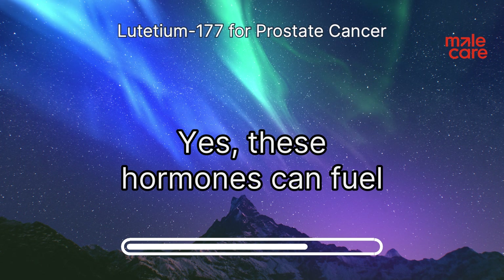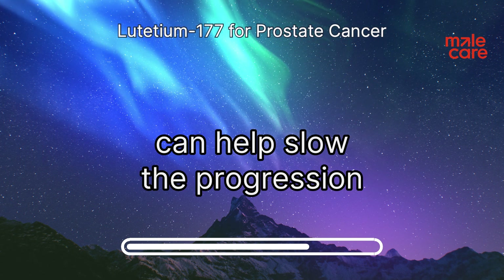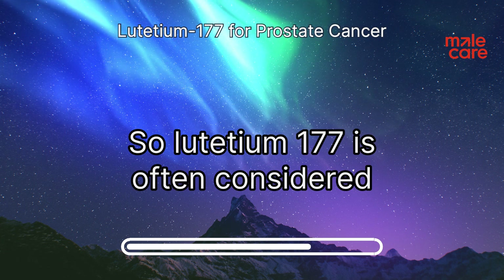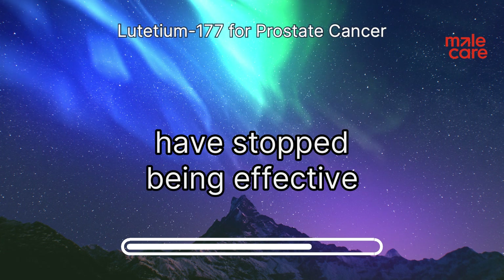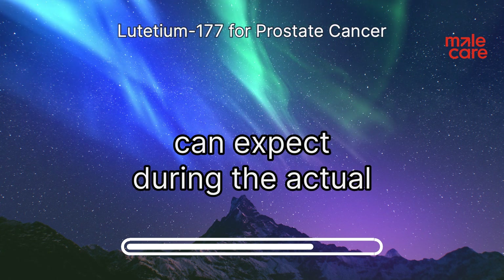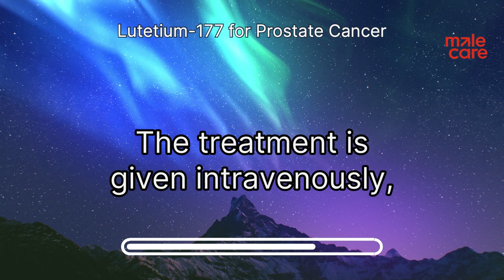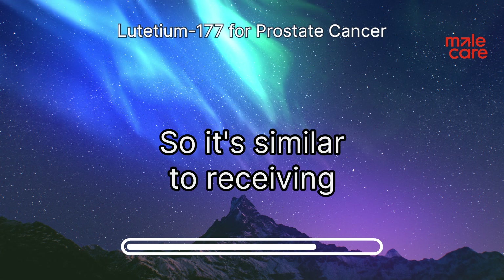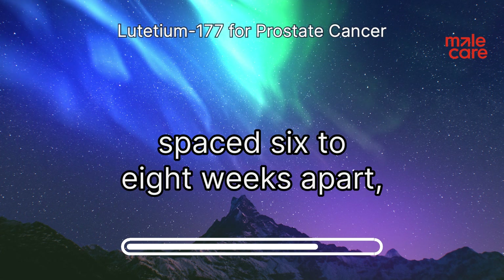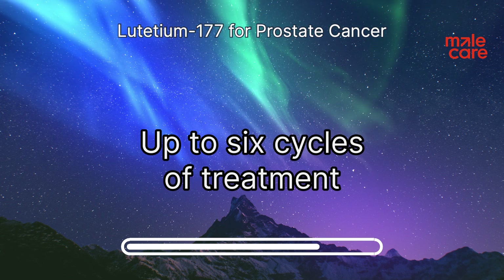Androgens can fuel the growth of prostate cancer cells, so lowering their levels helps slow the progression of the disease. Lutetium-177 is often considered when these other treatments have stopped being effective. The treatment itself is given intravenously, typically in the arm, with each session spaced six to eight weeks apart. Patients typically receive up to six cycles of treatment in total.